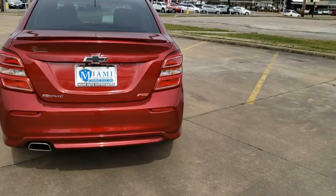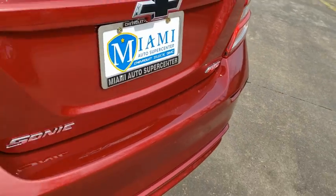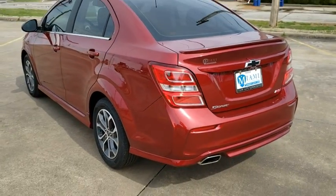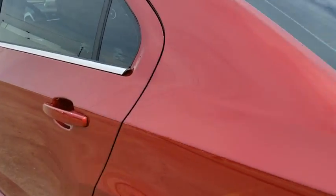Traction control, remote engine start, dual airbags, leather-wrapped steering wheel, power steering, alloy wheels, keyless start, electronic stability control, fog lights, heated front driver and passenger seat, trip computer.